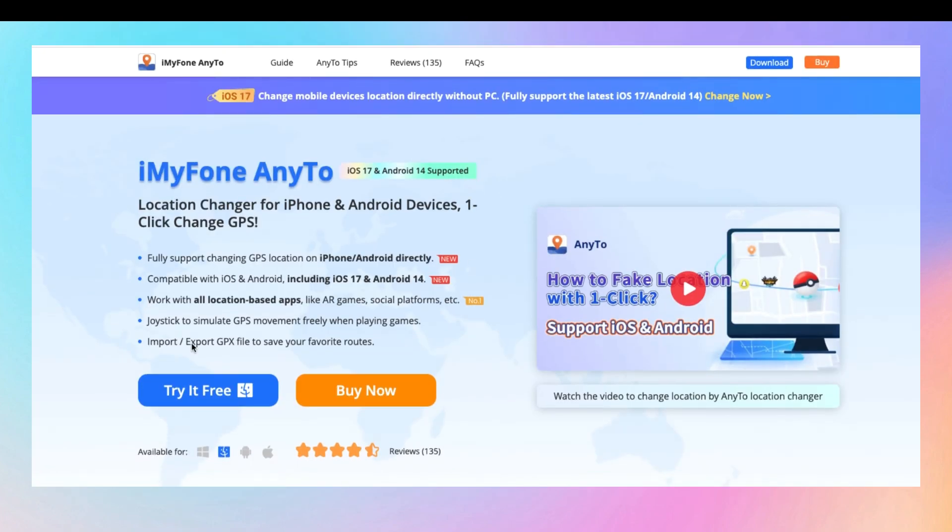Luckily, iMyPhone AnyTo offers a free trial so you can check out the app's features without any risks before you buy it. It's a much safer and legit option.